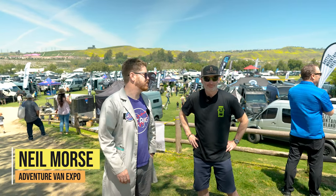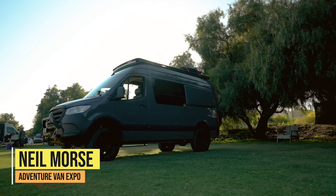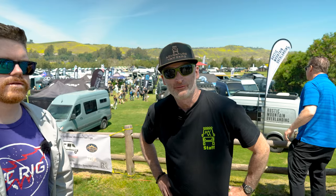I'm here with Neil from Adventure Van Expo. Neil, tell us what's new this year. We have 10 shows on tap around the country and today we're at San Juan Capistrano for our kickoff, and we finish up the end of the year back down here at Big Bear in October.